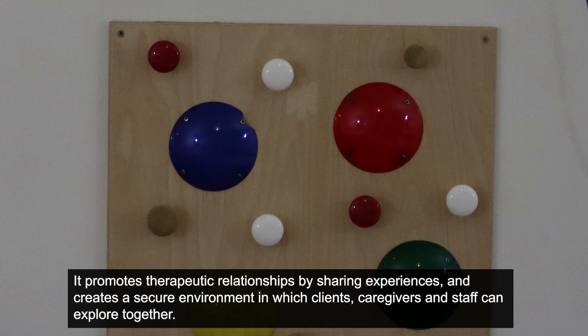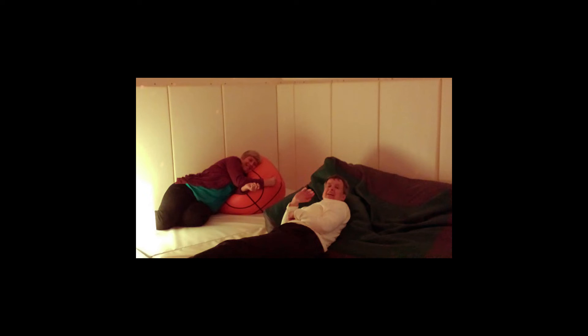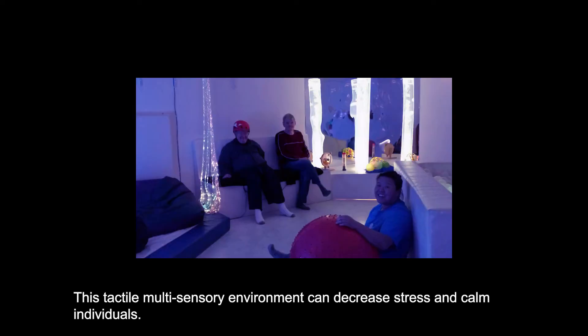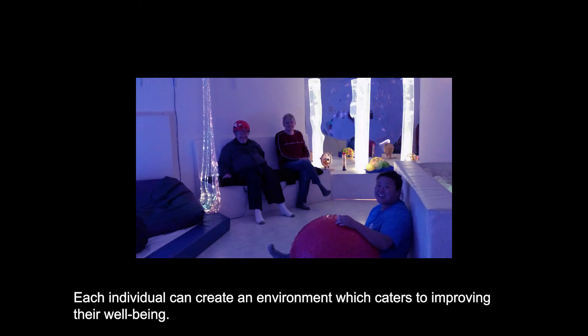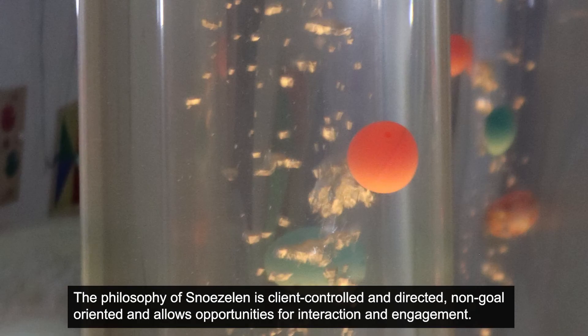It promotes therapeutic relationships by sharing experiences and creates a secure environment in which clients, caregivers, and staff can explore together. This tactile, multi-sensory environment can decrease stress and calm individuals. Each individual can create an environment which caters to improving their well-being. The philosophy of snoezelen is client-controlled and directed, non-goal-oriented, and allows opportunities for interaction and engagement.